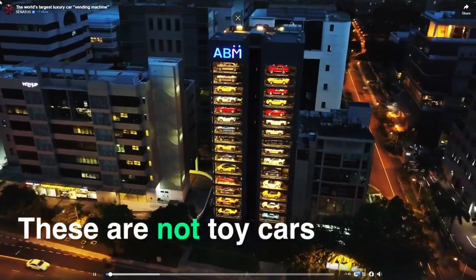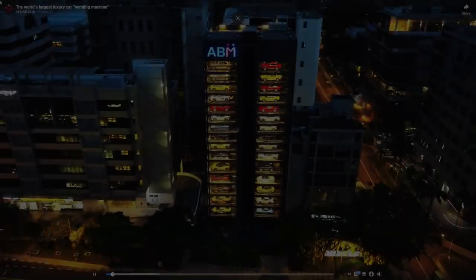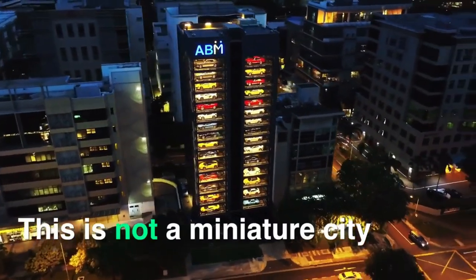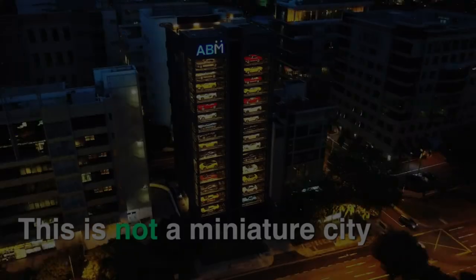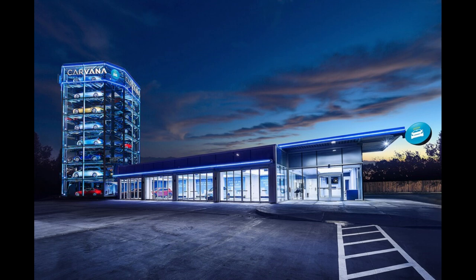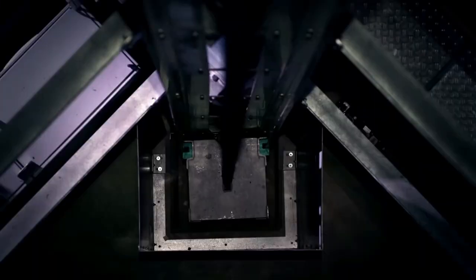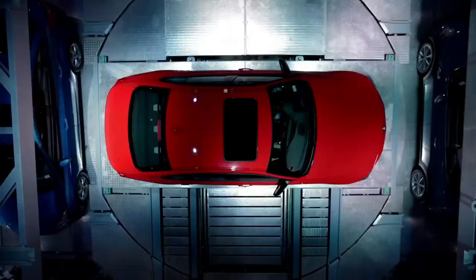A massive Gran Turismo 7 car vending machine appears in Singapore. Gran Turismo 7 appears to have taken over a prominent building in Singapore as the promotional campaign for the game's release begins to gain traction. The structure in question is called Ten Square and it is a 15-story vehicle vending machine that closely resembles the Carvana car vending machines that came out around 2013.